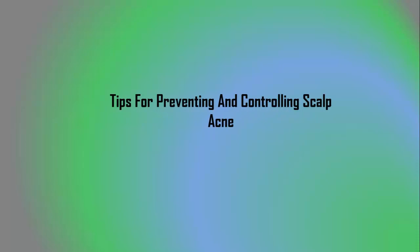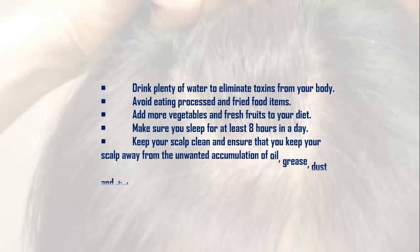Tips for preventing and controlling scalp acne: drink plenty of water to eliminate toxins from your body; avoid eating processed and fried food items; add more vegetables and fresh fruits to your diet; make sure you sleep for at least eight hours a day; keep your scalp clean and free from unwanted accumulation of oil, grease, dust, and dirt.